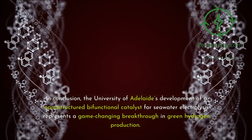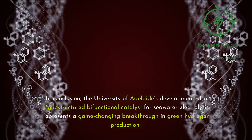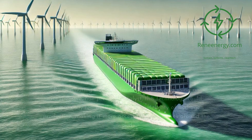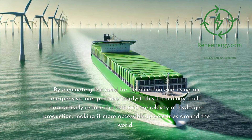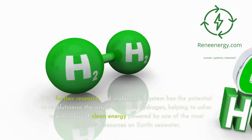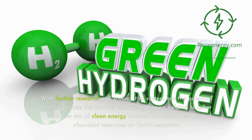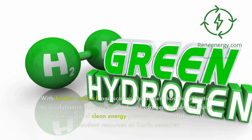In conclusion, the University of Adelaide's development of a nanostructured bifunctional catalyst for seawater electrolysis represents a game-changing breakthrough in green hydrogen production. By eliminating the need for desalination and using an inexpensive, non-precious catalyst, this technology could dramatically reduce the cost and complexity of hydrogen production, making it more accessible to countries around the world. With further research and scaling, this system has the potential to revolutionize the way we produce hydrogen, helping to usher in a new era of clean energy powered by one of the most abundant resources on Earth: seawater.